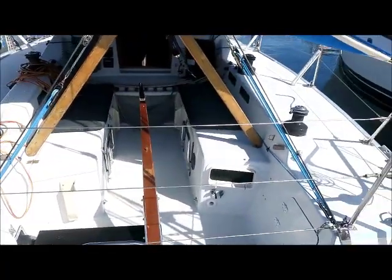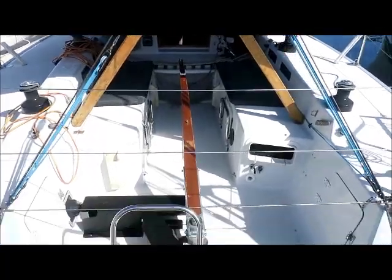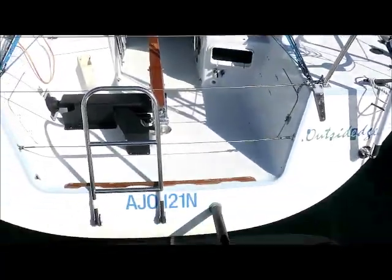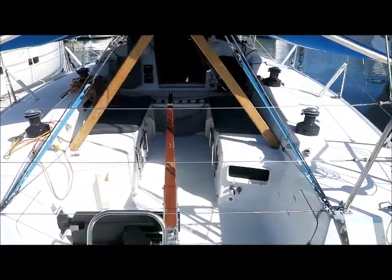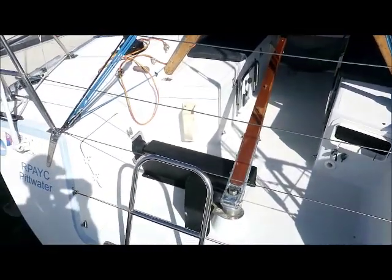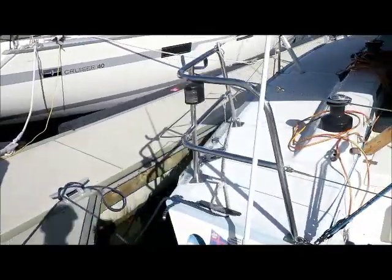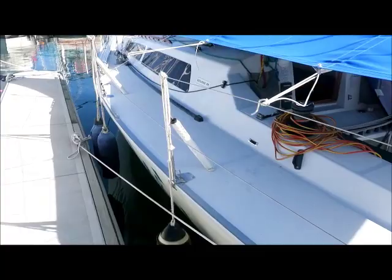It was built by Roger Land, a well-known New Zealand boat builder, and in its day was a very modern hull design, very easily driven. It's got a tiller, but it's got a full linear drive autopilot as well as a backup tiller pilot. It's got an IRC certificate.